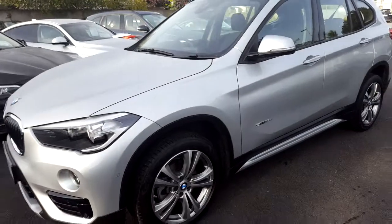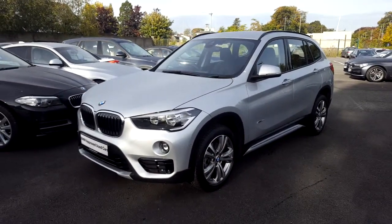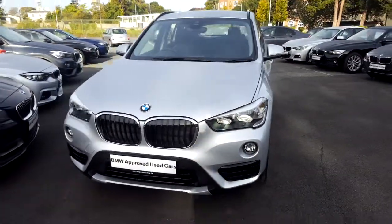Now I'd like to thank you for taking the time to watch this video. If you'd like any more information on this or any other BMW in our stock, please call us on 01215 3300.